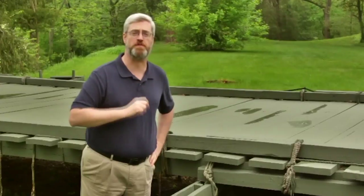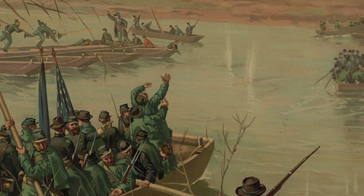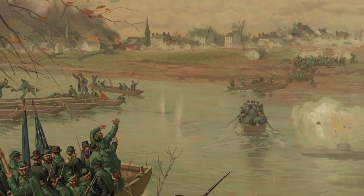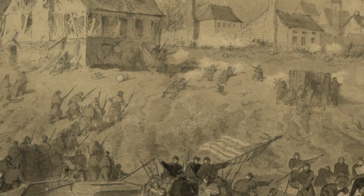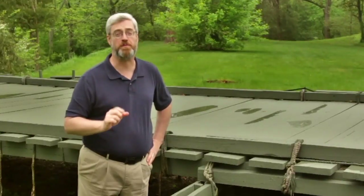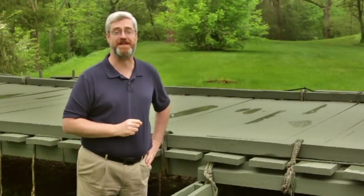Nine Union charges were driven back. Finally, the Yankees changed their tactics. Union troops loaded into boats and sailed across the river to secure a beachhead. The Confederates did their best, but the Union soldiers rushed across the river, jumped out of the boats, rushed up the banks, and drove the Confederates back through the town. The bridges were then quickly built, and the Union army was able to move into the town.